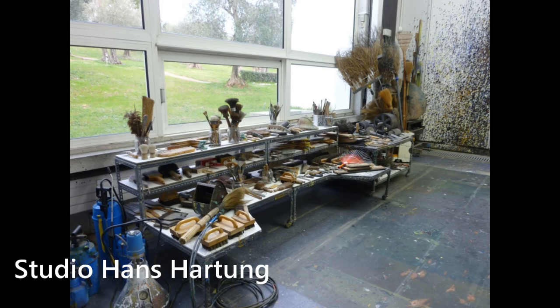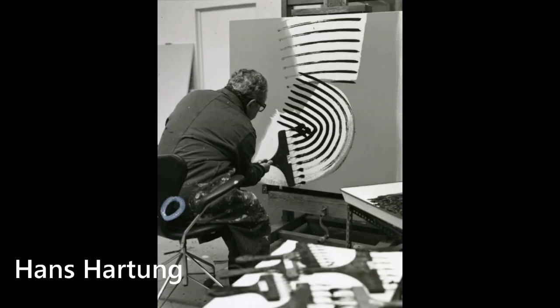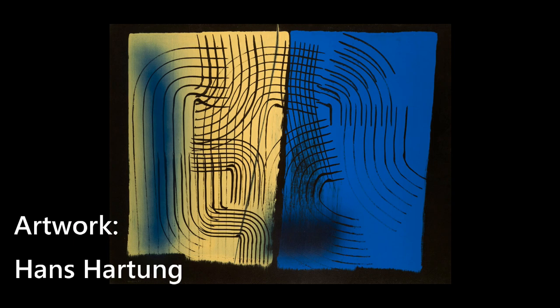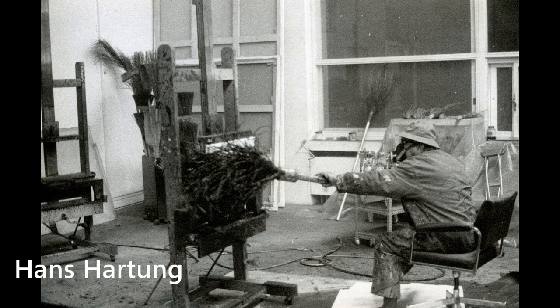Hans Hartung liked to experiment. And when you look in his studio, you see this table with an endless amount of brushes and other tools. I also found this photograph — look at these magnificent brushes. He used them to make art like this. But he also used giant ones.